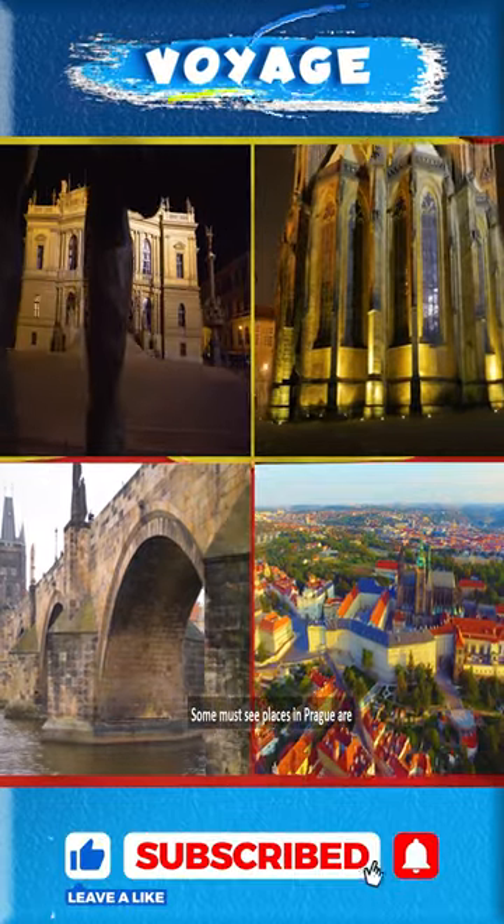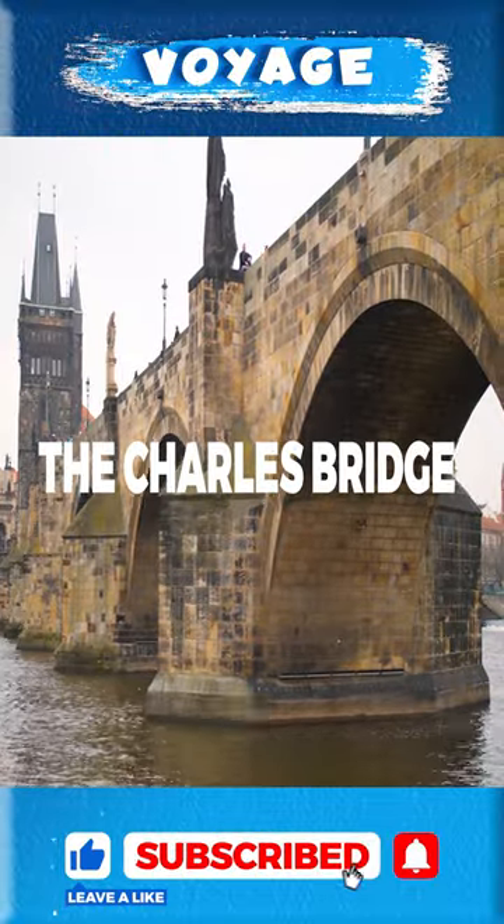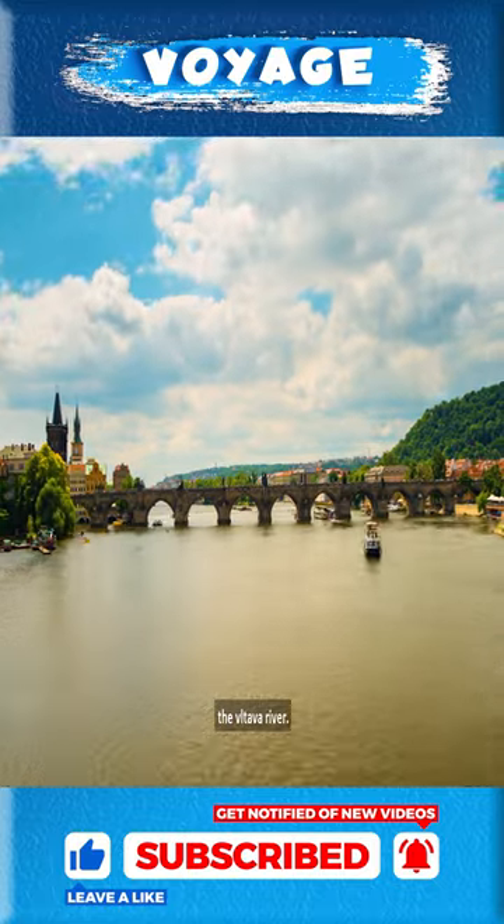Some Must-See Places in Prague. 1. The Charles Bridge, a historic bridge spanning the Viltower River.